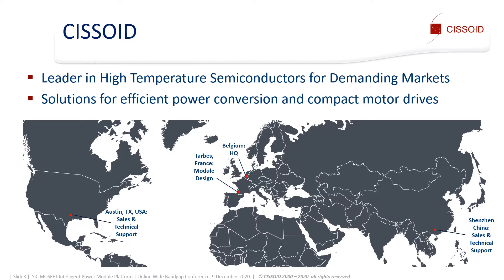SISEED is a leader in high temperature semiconductors for demanding markets. It offers solutions for efficient power conversion and compact motor drives, with headquarters in Belgium, a design center in France, and sales and technical support teams in the USA and China.